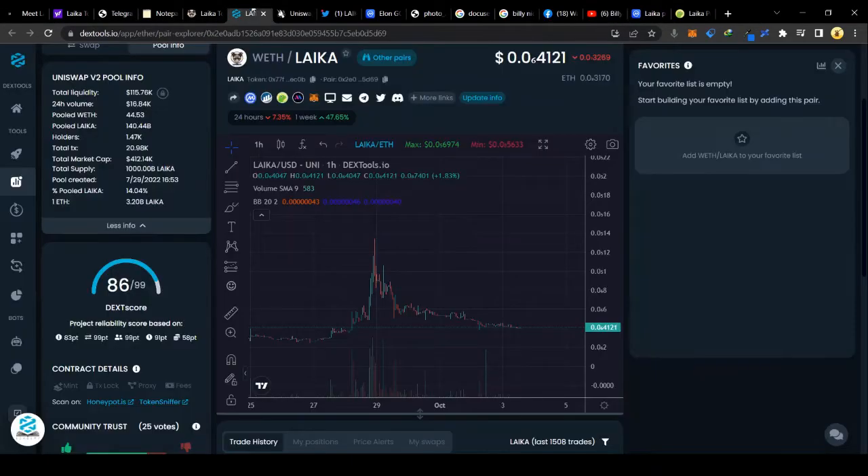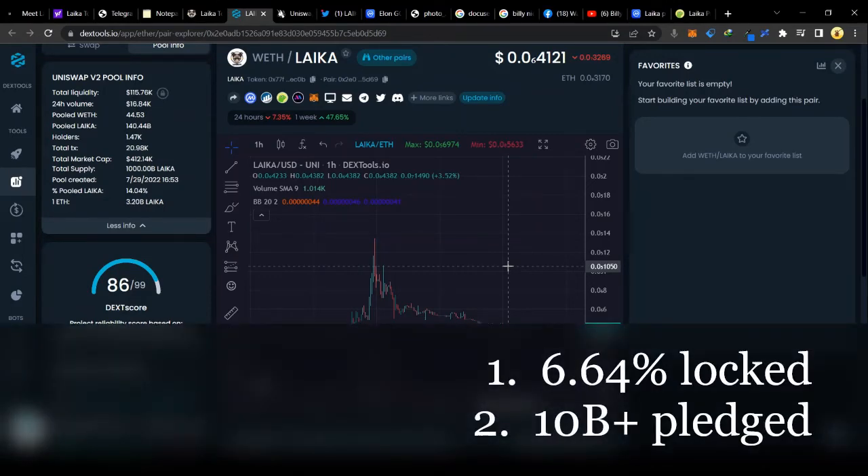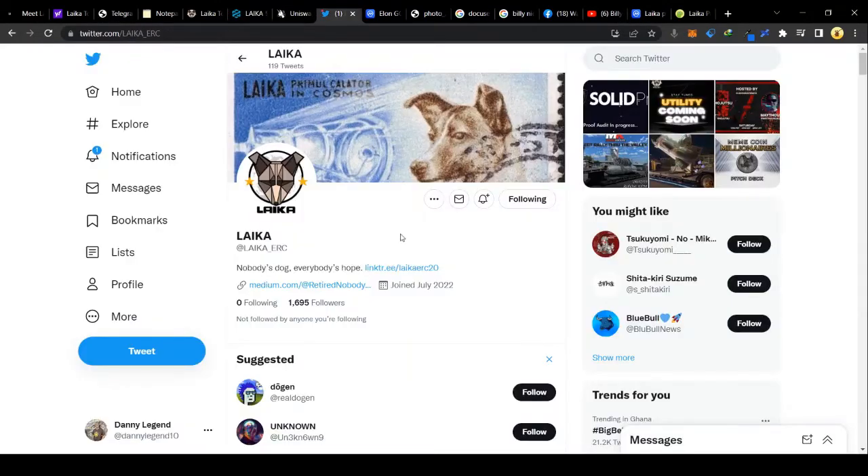Another thing that makes the project worth investing in over the long term is that the top holders are locking their wallets to ensure community confidence. 6.64% is locked, and 10 billion tokens have been pledged and will also be locked during the next catalyst. Leica token currently has 1,695 followers on Twitter and they have applied for their verification checkmark, waiting on Twitter to finalize this.